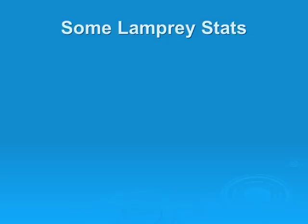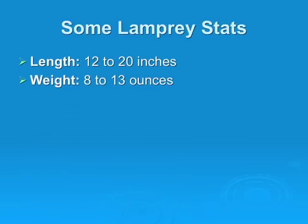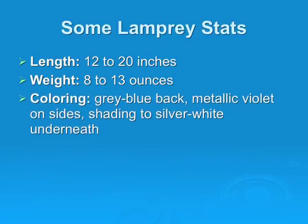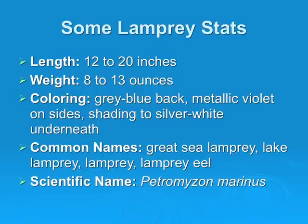Some lamprey stats: they can grow anywhere between 12 and 20 inches and can weigh 8 to 13 ounces. They are gray-blue on the back, metallic violet on the sides, shaded to silver-white underneath. Some common names are Great Sea Lampreys, Lake Lampreys, and Lamprey eels. The scientific name is Petromyzon marinus.